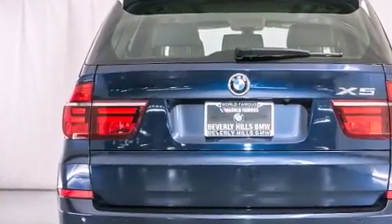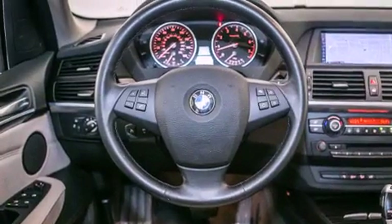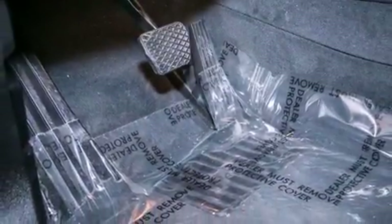Its top features and packages include a convenience package, a navigation system, BMW apps, a rear-view camera, comfort access, a power moonroof, heated seats, X-Drive, and high-intensity discharge headlights.